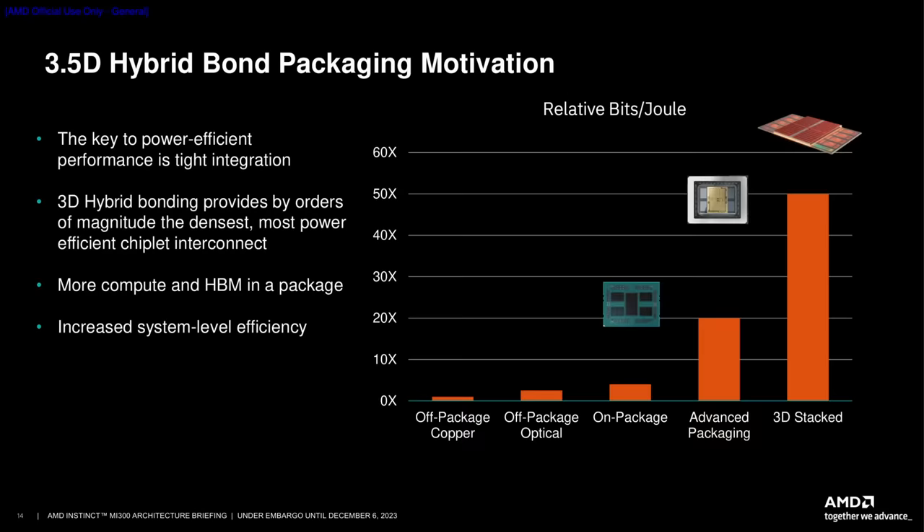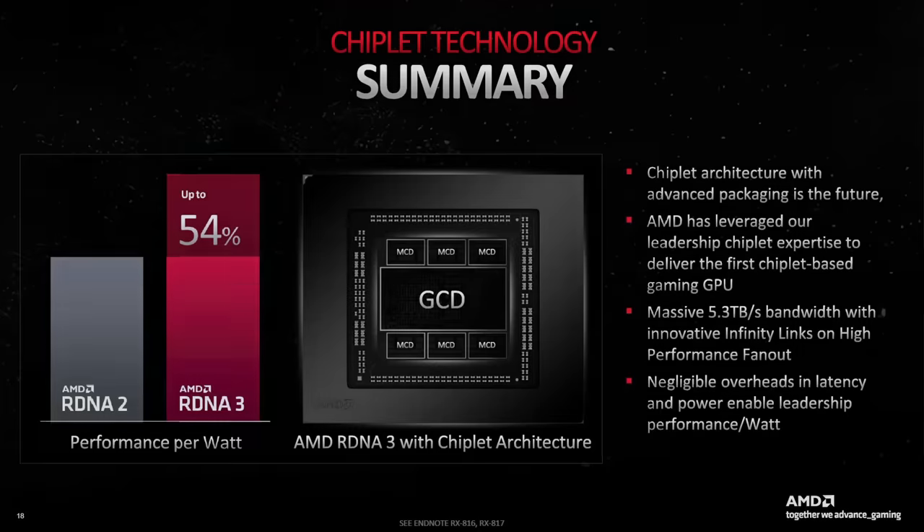In a nutshell, an organic interposer with fan-out interconnects strikes a perfect balance. It offers higher bandwidth, lower latency, and better energy efficiency compared to the current Infinity Fabric on Package, while its downsides are not as pronounced as with a silicon interposer, meaning costs are manageable. Navi 31 and 32 are proof that AMD can scale such a technology for standard consumer products without hurting margins.